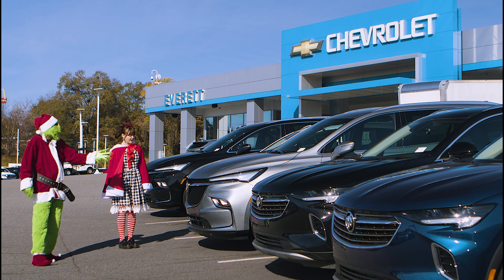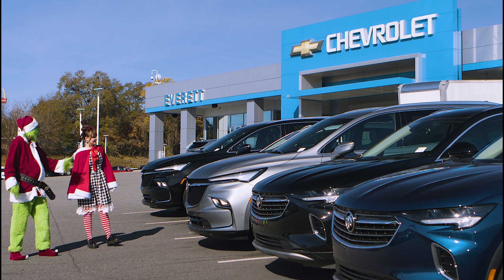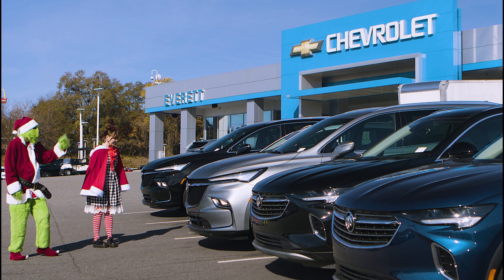Here we've come to the Buick Enclave. Wow, this car looks nice. Do you think it could handle all my gifts this year? I think we should give it a shot. Let's check it out.